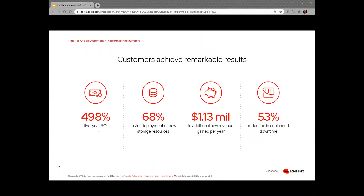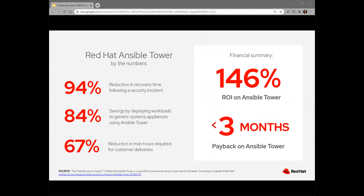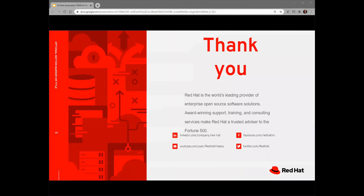At the end of the day, any organization is going to have to justify the cost of a new product. We like to show how Ansible can pay for itself in a short time — Ansible can provide considerable savings to your organization in time and money. With that, I will hand off to NetApp to speak more specifically about their Ansible integrations.